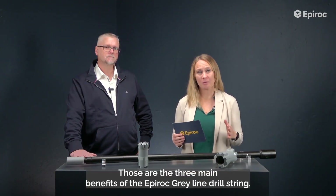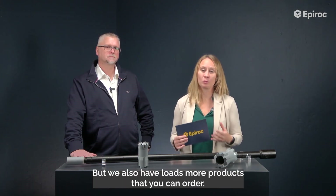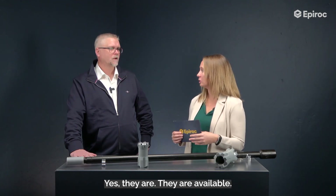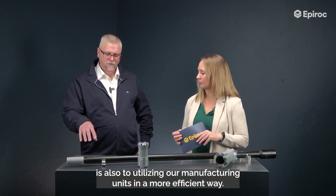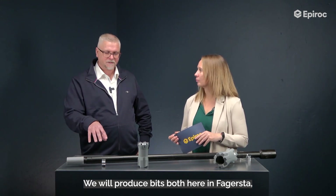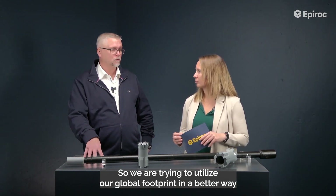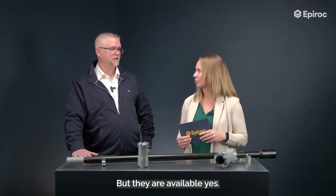Those are the three main benefits of the Epiroc Greyline drill string. We have loads more products that you can order as well. Are these products available for all customers? Yes, they are. We are also utilizing our manufacturing units in a more efficient way — we will produce bits here in Fagerstad, but also in India in Hyderabad, and in Springs, South Africa. So we are utilizing our global footprint to make sure availability is maintained going forward.